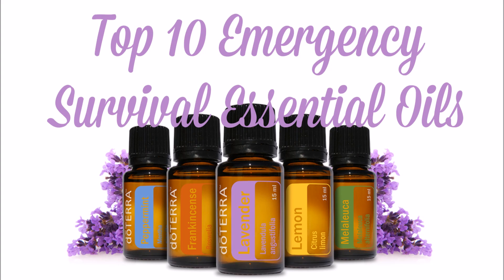Today, we're going to take a sneak peek inside my medicine cabinet and see what I consider to be my top 10 emergency survival essential oils.